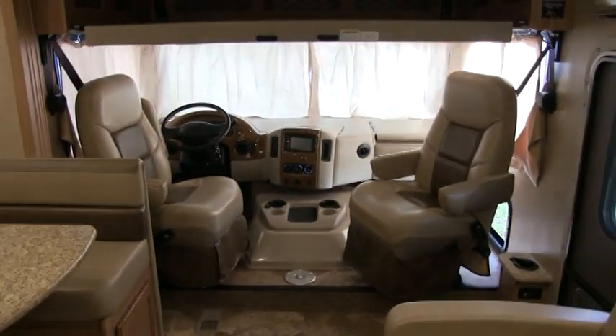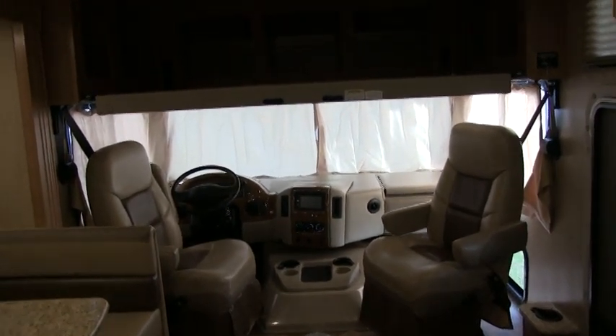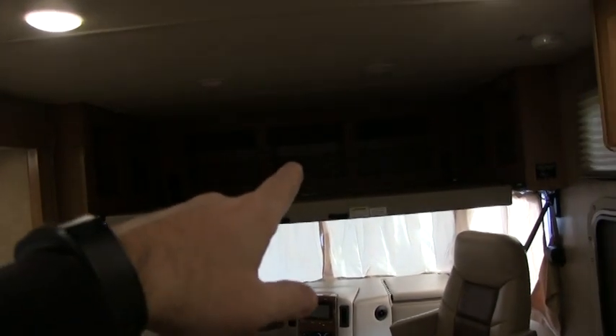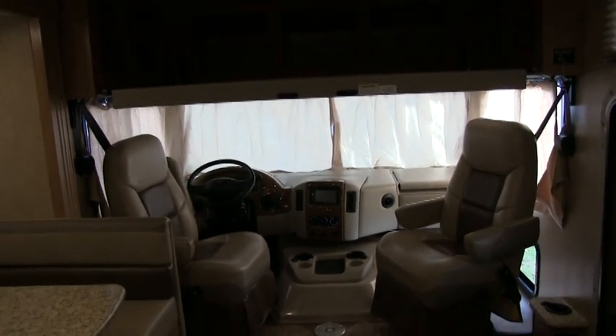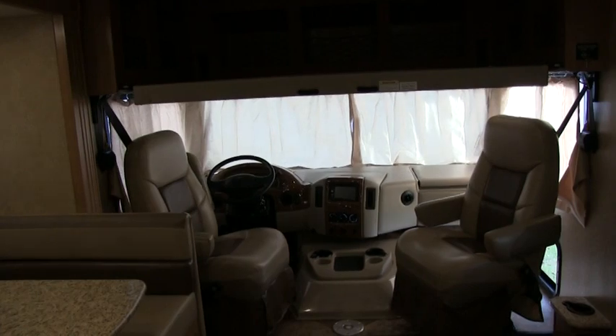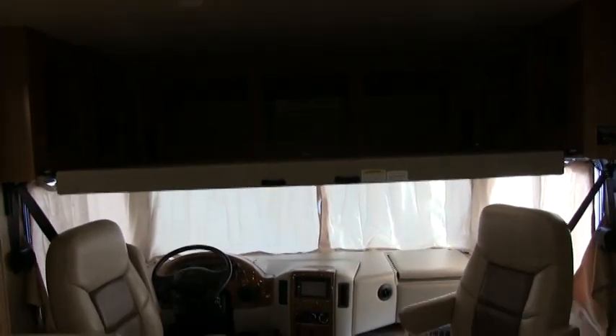This is a Thor Ace, which is basically a cross between a class A and a class C. You have the features of a class C up in the front cab area, and for a class A gas motorhome at 36 feet, you can sleep 8 people, which is pretty much unheard of on a usual gas motorhome.